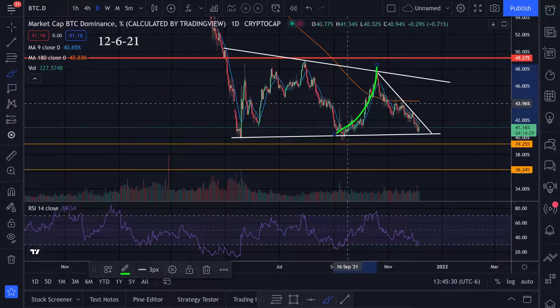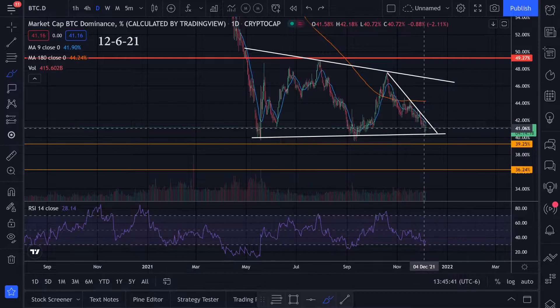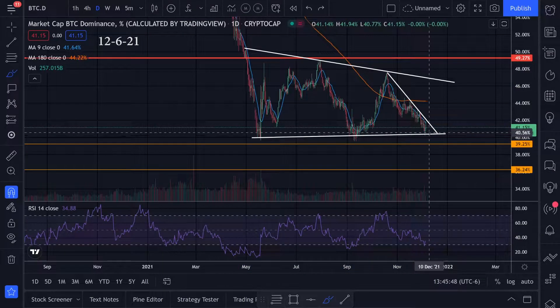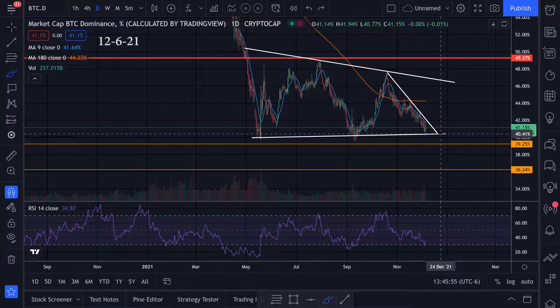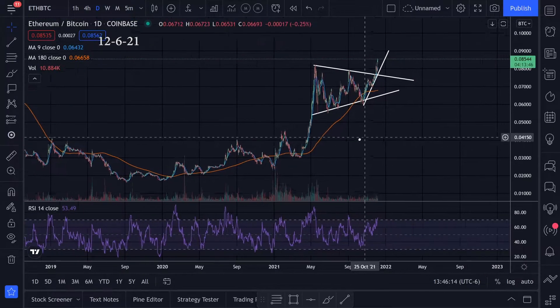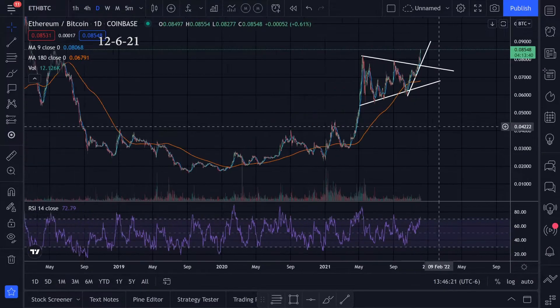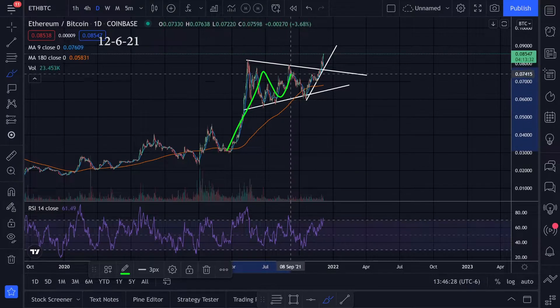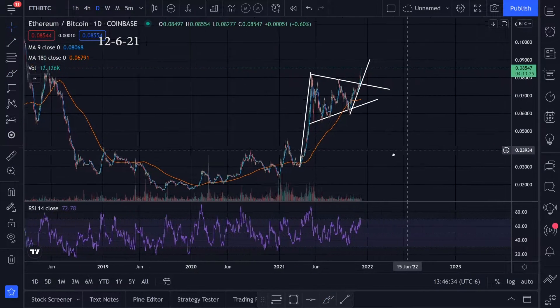We are coming down to this support level and getting really close to it. We're at an area where we have to choose whether we're going to go up or go down — between this downtrend and this bottom support line. I'm hoping we get a bounce to the upside and start looking at these targets and maybe Bitcoin takes over. The only argument against Bitcoin being dominant right now is that Ethereum to Bitcoin is looking really good. We have a flag pattern and we broke that to the upside.